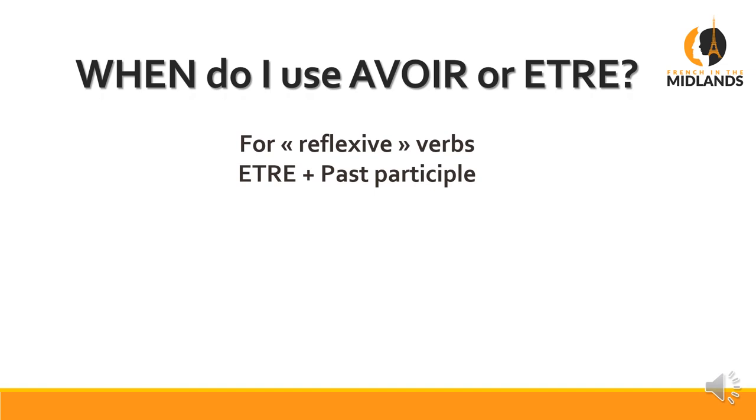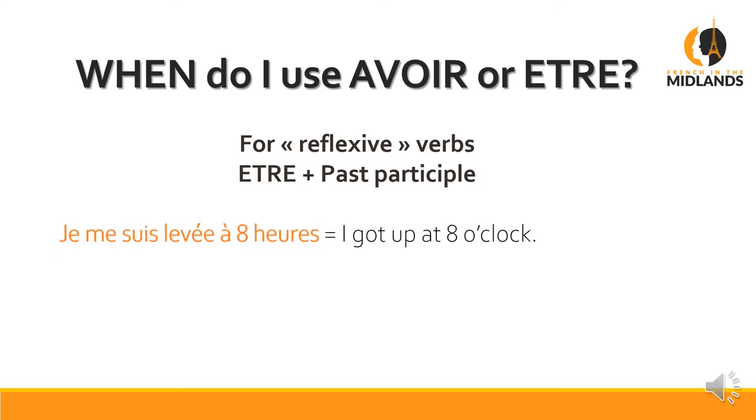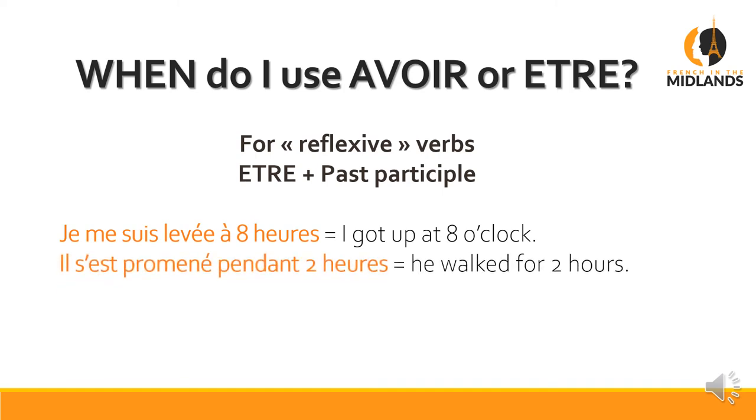You will also use être for reflexive verbs — verbs that apply to yourself, like je me suis levée. For example: je me suis levée à huit heures — I got up at eight o'clock, literally 'I got myself up at eight o'clock'. If you didn't have the 'myself', it would apply to somebody else — you'd say j'ai levé les enfants à huit heures (I got the kids up). Il s'est promené pendant deux heures — he walked for two hours.